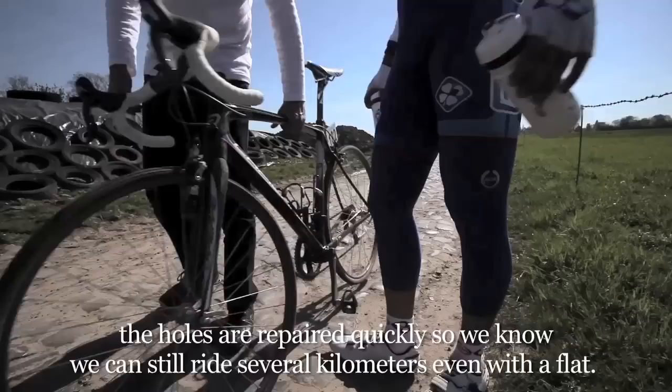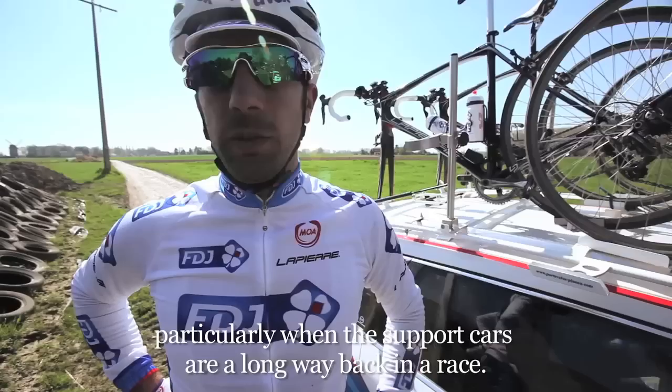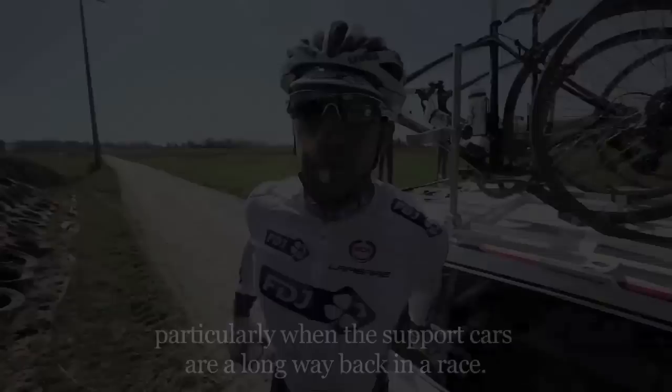With the product inside, we're ready and prepared. We're not blocked — we know that we can continue even a few kilometers. So it's a big advantage, especially because the cars are very far away from the race. For us, it's a big advantage to have a tubeless setup.